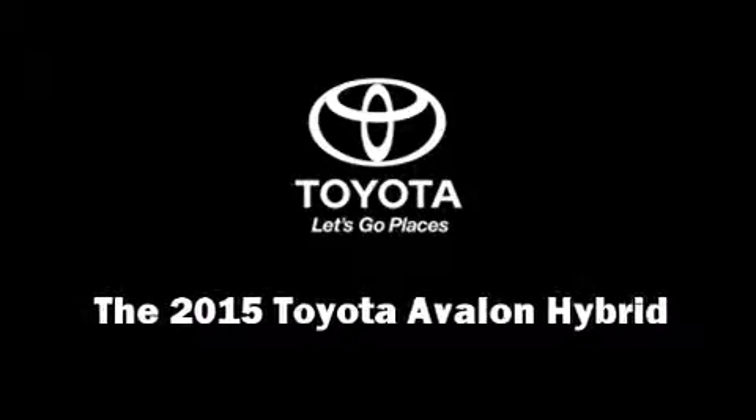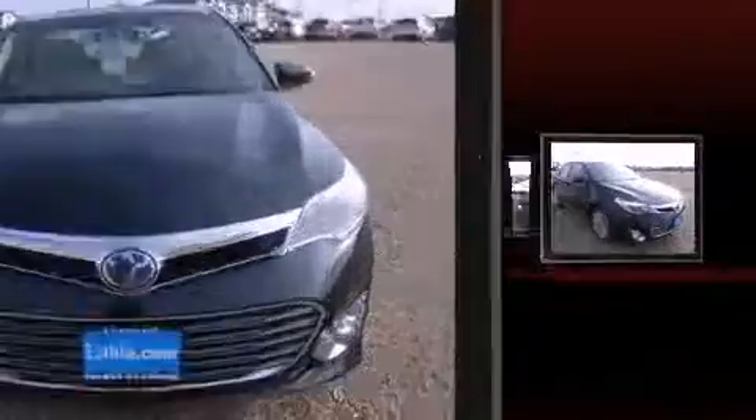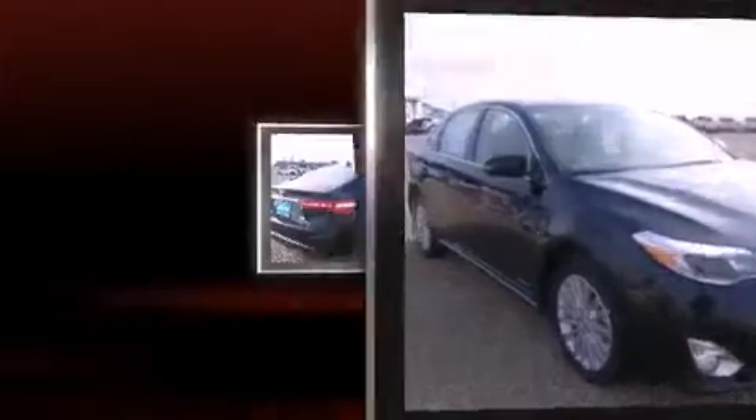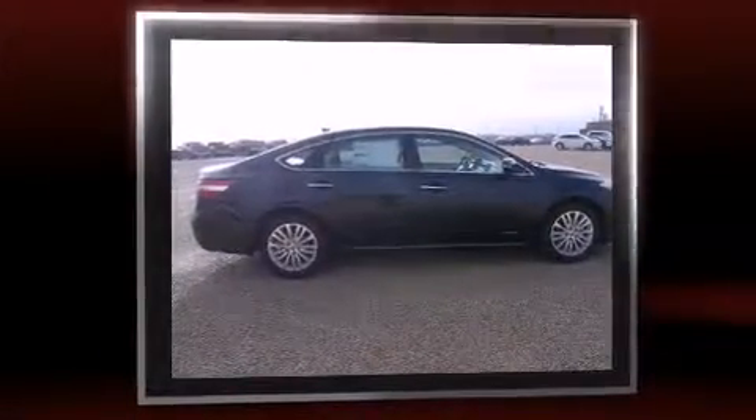Discerning drivers will appreciate the 2015 Toyota Avalon Hybrid. This four-door, five-passenger sedan leads among competitors in its segment. It features a front-wheel drive platform, an automatic transmission, and a 2.5-liter four-cylinder engine.